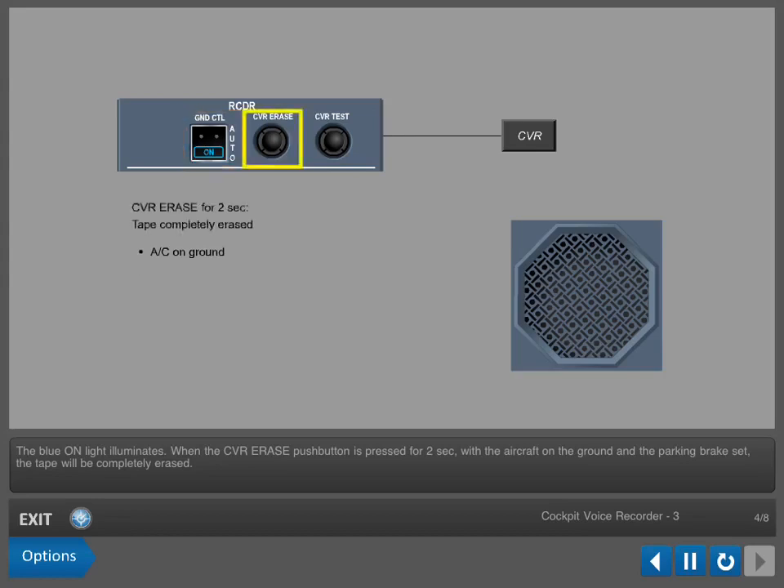When the CVR erase push button is pressed for 2 seconds, with the aircraft on the ground and the parking brake set, the tape will be completely erased.